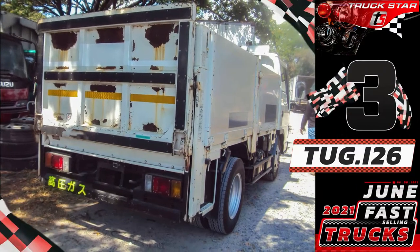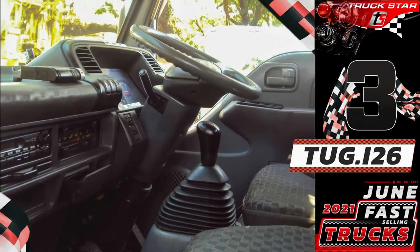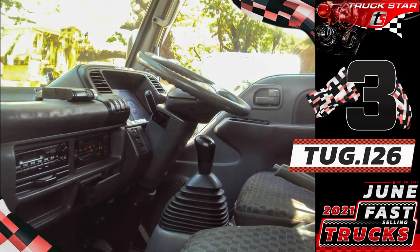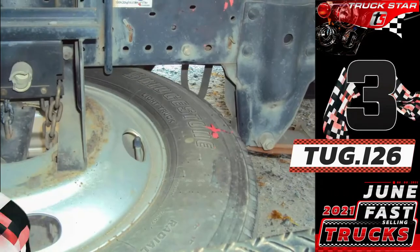Specifications: runs on a tested and reliable 4HL1 engine, chassis length of 10ft, 6 wheels, 2020-year model on ORCR, 140hp, 4.77cc of piston displacement, 5 holes, and with manual transmission.